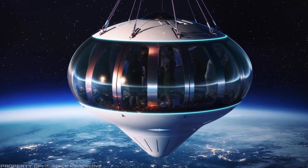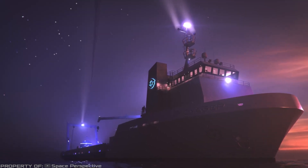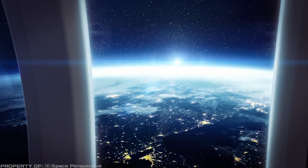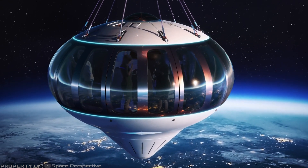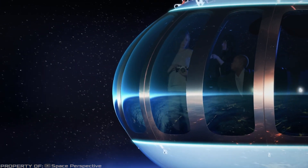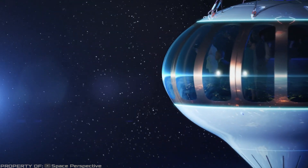The capsule can accommodate up to eight people, and each flight will last approximately six hours. This spacecraft will be equipped with everything necessary for the celebration, including a bar, a toilet, and even a bathroom. It is expected to reach a height of about 19 to 24 miles and will return to Earth by parachuting itself into the ocean. The ticket price will be around $125,000, and the first passenger flights are expected within the next three and a half years.